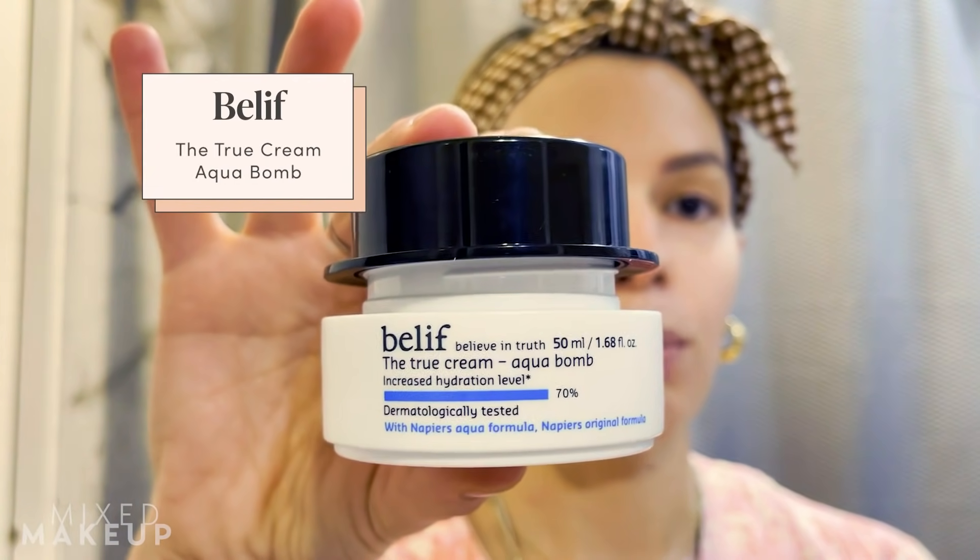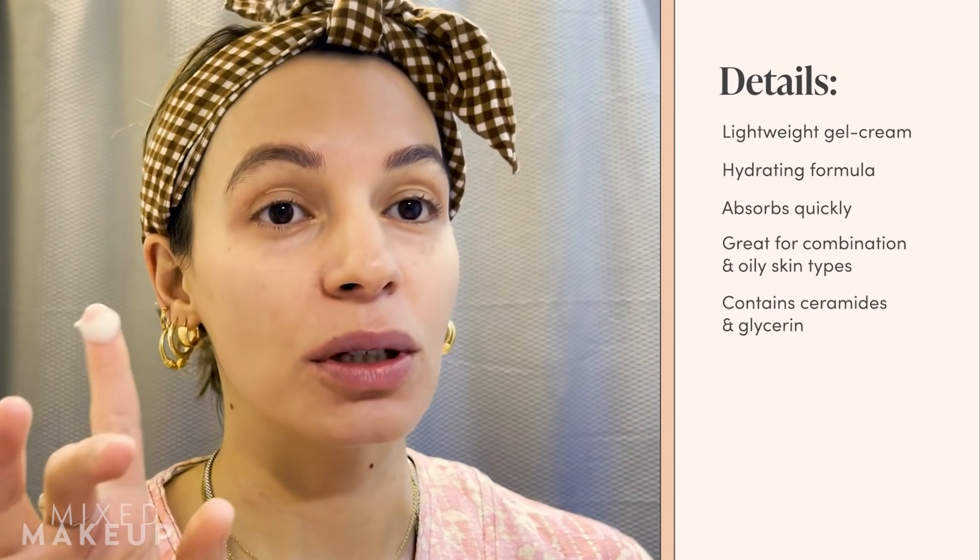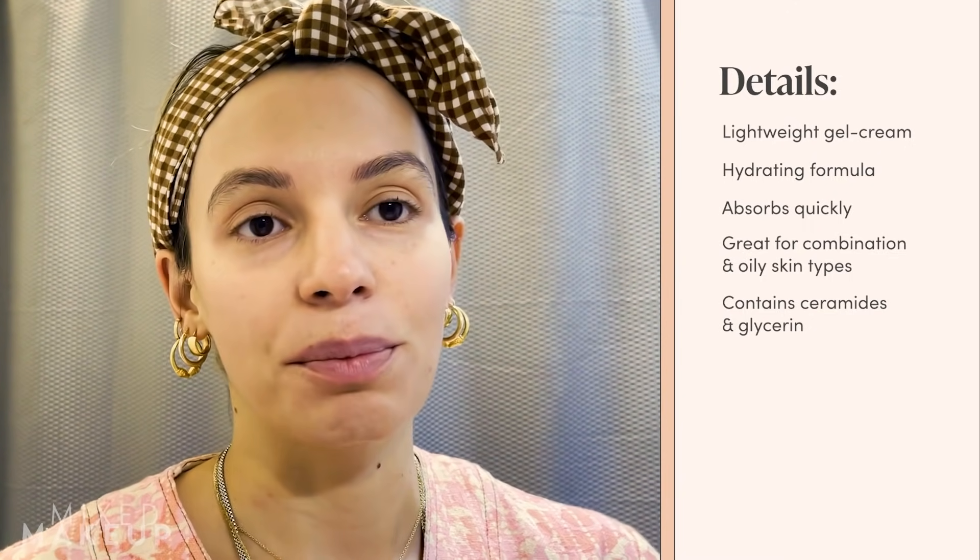To finish off my skincare routine, I'm using the Belif Aqua Bomb true cream. It's not too creamy or luxurious even though it has shea butter and castor oil — it's actually pretty lightweight, which I really like, because thick rich creams tend to break me out. I put this all over my face and neck. Usually I don't do an eye cream, but I am tonight. I don't feel like eye creams are always necessary, but they are nice, and if you like a longer skincare routine, nothing wrong with getting one.